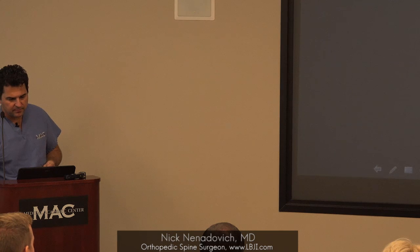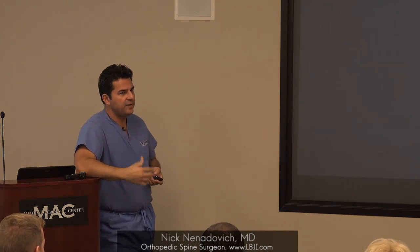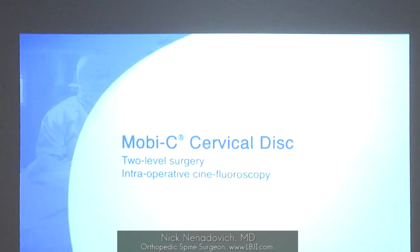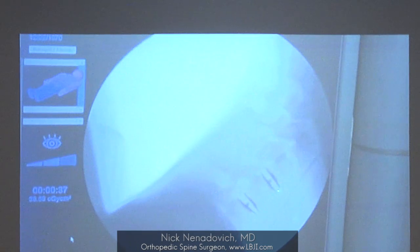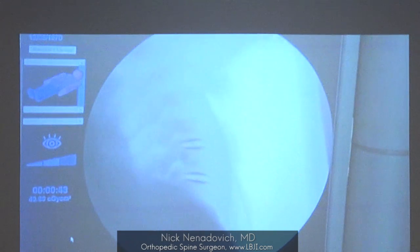This is done during surgery with a live fluoroscopic view of how these things work. After implantation, you can see the disc end plates shifting over one another, the angulation changing, the motion that's maintained there.